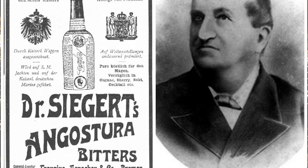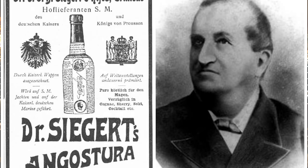Dr. Siegert's original aromatic bitters blend is still used today, but it is a top secret recipe. It is said that only five people in the whole world know the exact ingredients.